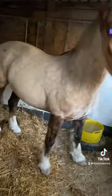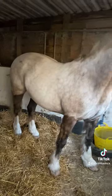Come and meet my horses. This is Willow. He is a 15-1 Welsh Section D and he is Sooty Palomino.